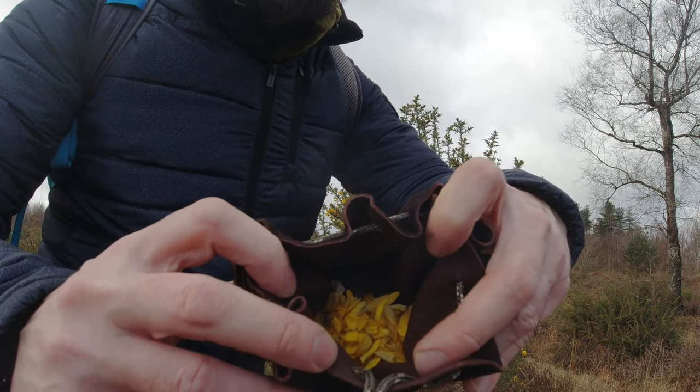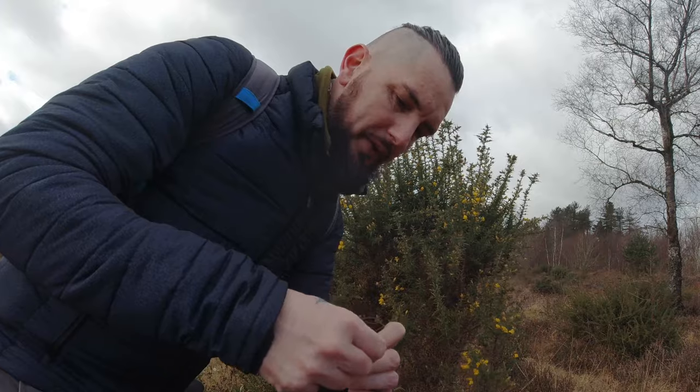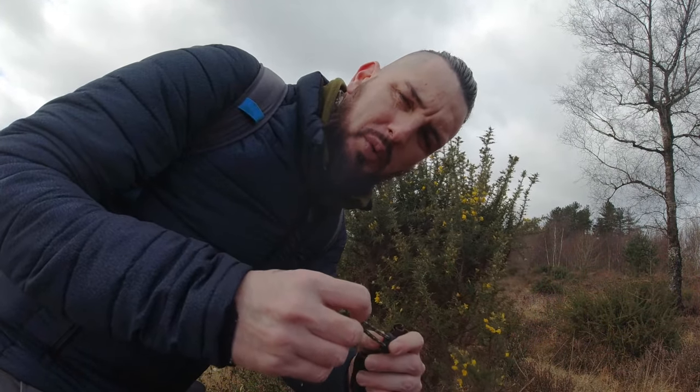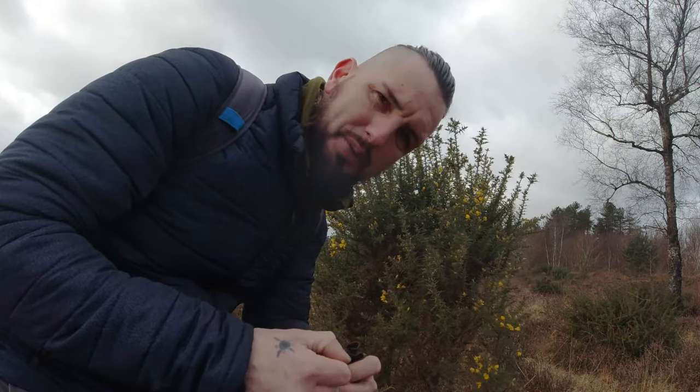I've got a nice little hoard here now. I'm going to head off somewhere quiet and make a brew. You don't necessarily have to boil it — you can just bring hot water out with you, add it to the flowers and make a brew like that. Let's find somewhere out of the wind.